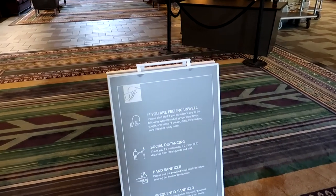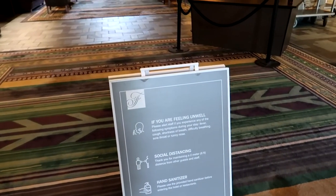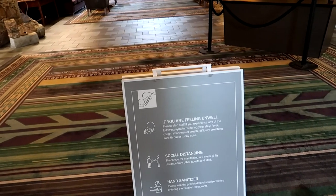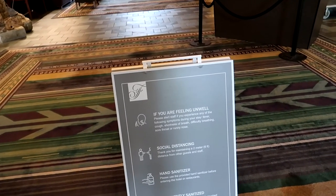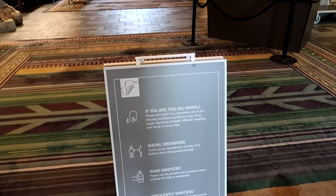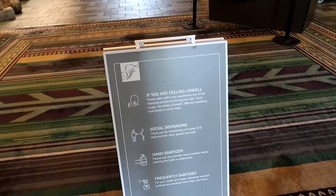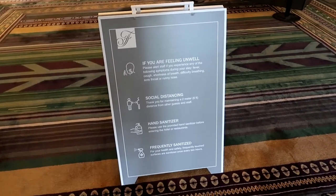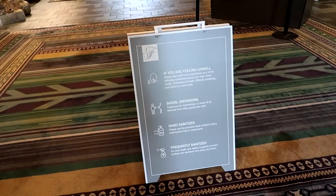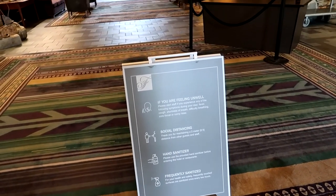We're still in the middle of the coronavirus pandemic. They have a little sign here that says if you're feeling unwell, let somebody know right away. Please try to maintain social distancing of two meters away from other staff and guests. Please consider using hand sanitizer, and all the touch surfaces are being sanitized once every two hours by staff members. That's awesome.